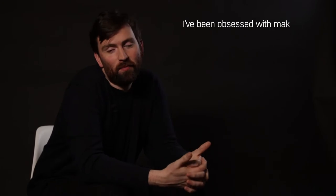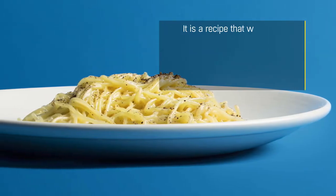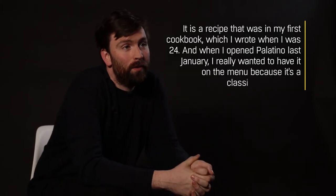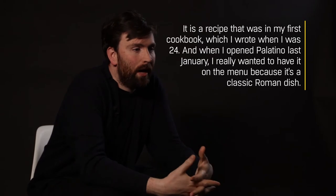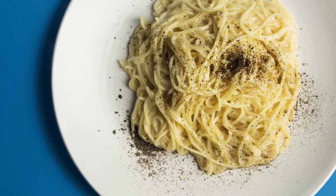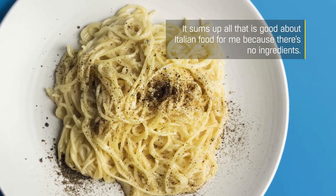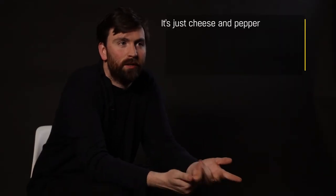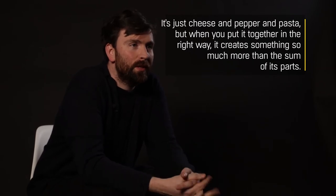I've been obsessed with making cacio e pepe since as long as I can remember. It was a recipe in my first cookbook I wrote when I was 24, and when I opened Palatino last January, I really wanted to have it on the menu because it's a classic Roman dish. It sums up all that is good about Italian food for me — there's no ingredients, there's just cheese and pepper and pasta, but when you put it together in the right way, it creates something so much more than the sum of its parts.